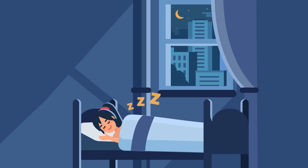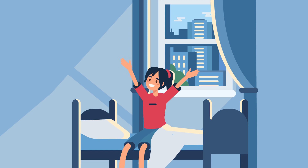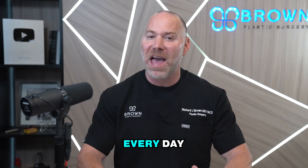Hack number one: keep a regular sleep schedule. That means going to bed and waking up at the same time every day, including your weekends. This simple hack will reset your circadian rhythm and regulate your body's signals, which tell you when to go to sleep and when to wake up.